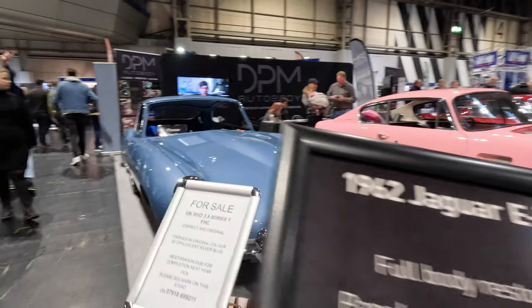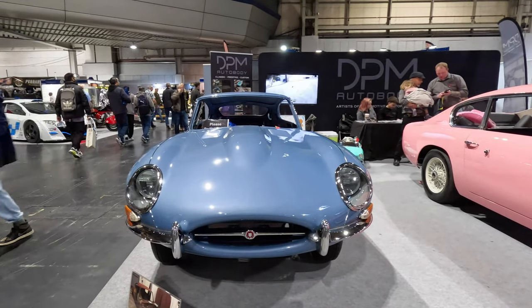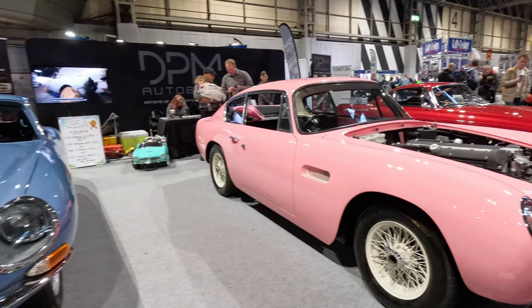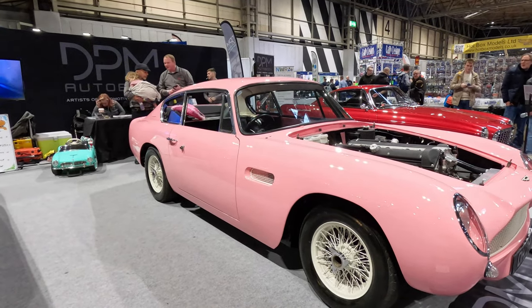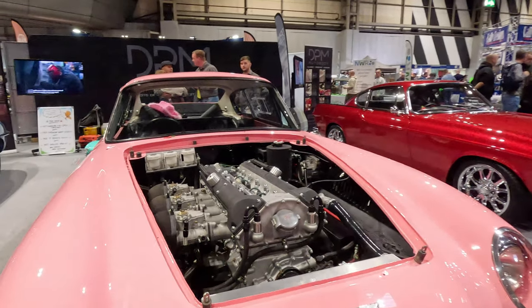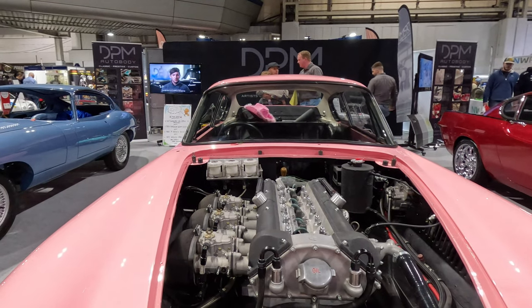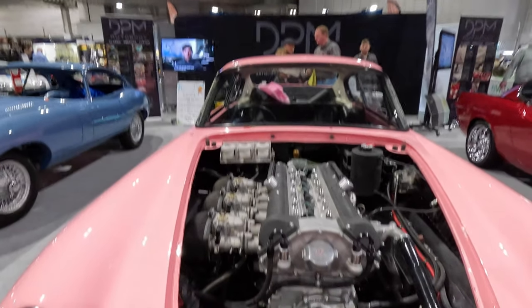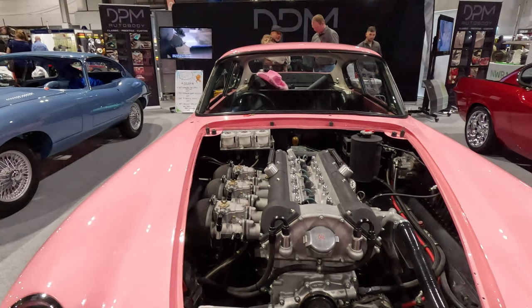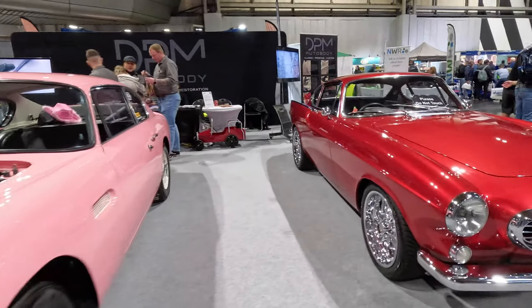DPM Auto Body was showing off their skills with a lovely 2+2 E-Type Jaguar and an Aston Martin DB6. Although I'm not sure about the Aston's colour — maybe Barbie has ordered one. The Volvo also looks good, if you are a fan of Volvo.